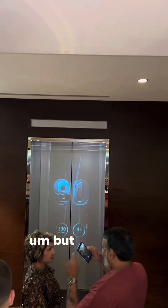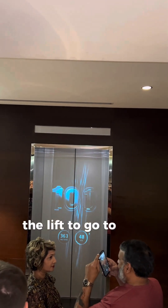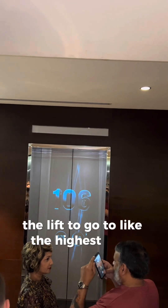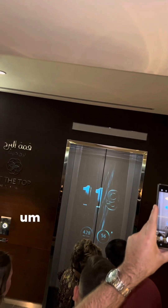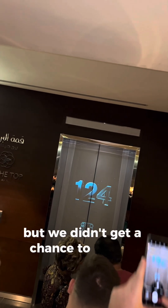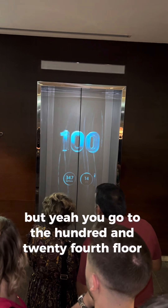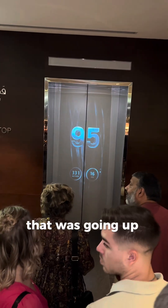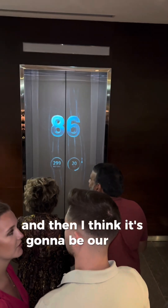This is the lift to go to the highest floor accessible to the public in the building. The world's highest restaurant is in this building as well, but we didn't get a chance to go to it. We went up to the 124th floor, and now it's coming back down — soon it'll be our turn.